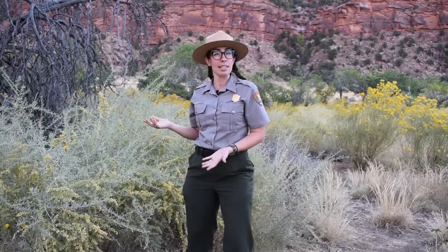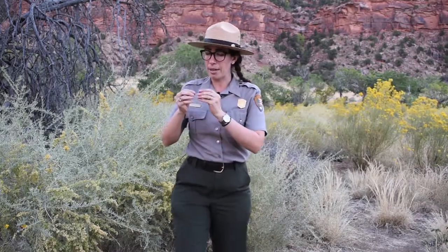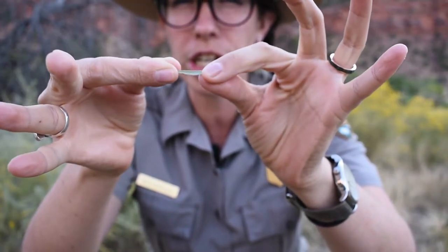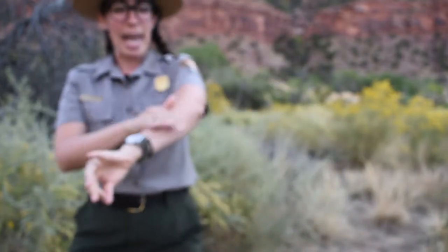Did you know that plants can get sunburned just like us humans? If you look at one of these leaves closely, you'll notice that it has this kind of white shimmering sheen to it, and those are the salt crystals, which actually act like a sunscreen for the plant — just like the sunscreen I put on earlier.